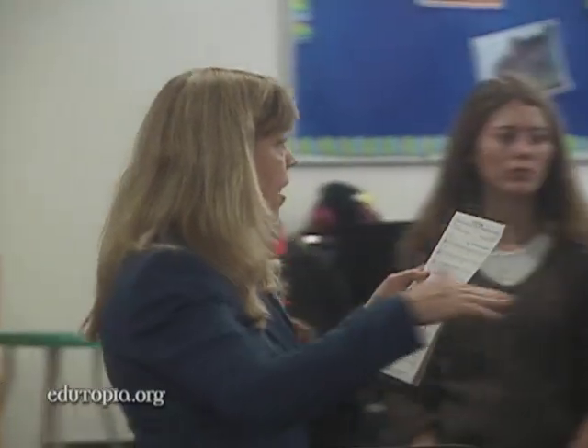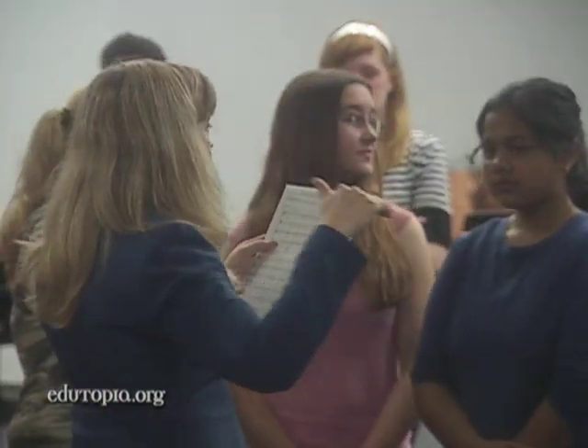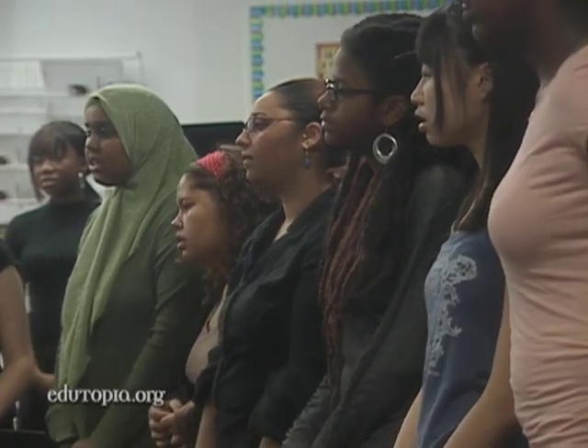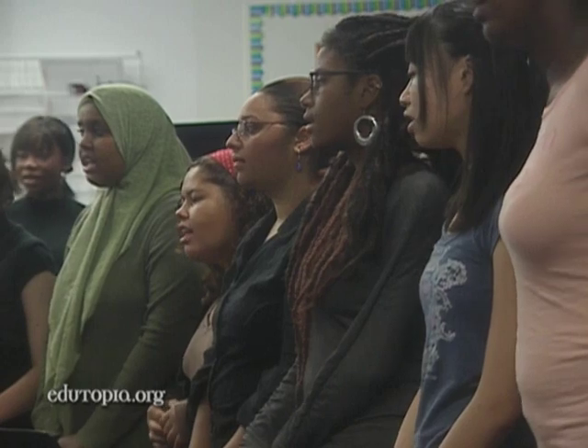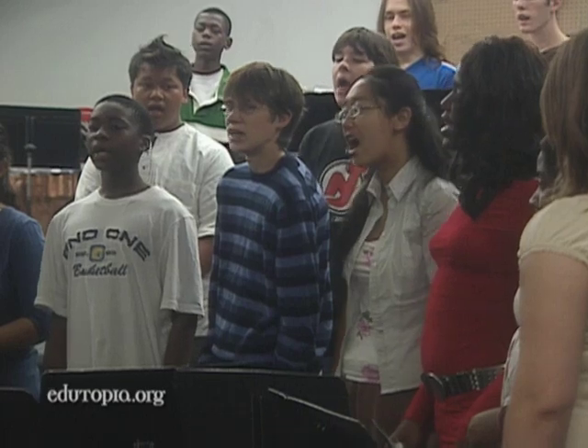Last year, the World Voices Choir released its first CD and made it available over the Internet. All of a sudden, it hits home — people pretty much anywhere in the world can begin to connect. We could reach to Africa, to Sudan, to China. People could start connecting, getting past the language barrier, getting past the distance barrier.